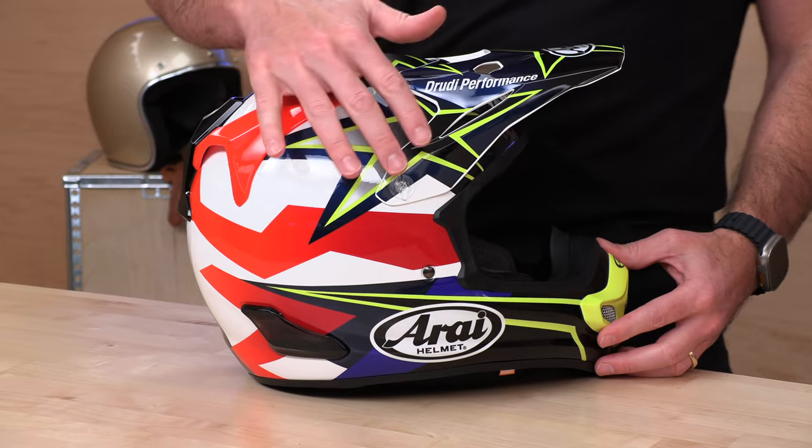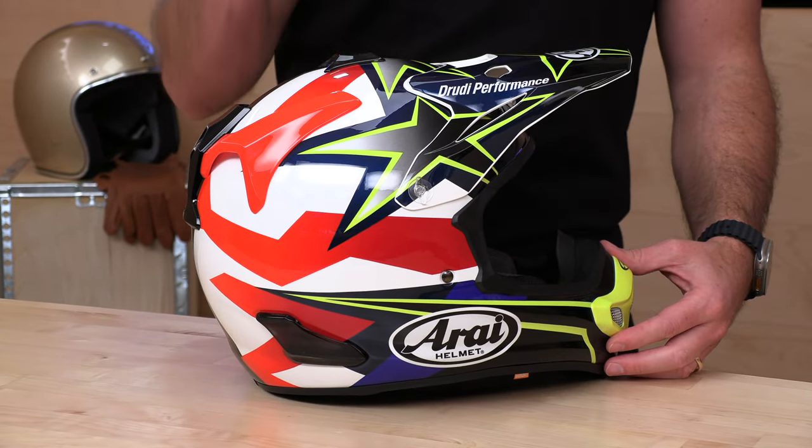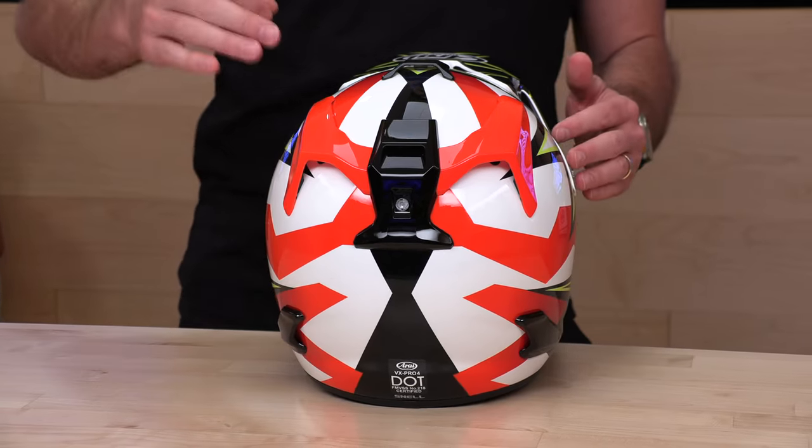Let's check this thing out. The first thing you'll notice about this Arai is that it does look like a little bit more of an old school shape — you have that spherical shape, it's very round. It's their R75 shape that they will never compromise on. The reason they do this is that spheres are strong and spheres tend to glance off objects. They don't have dramatic angles that are going to catch, hang up, and yank your head, causing more forces to enter the helmet.